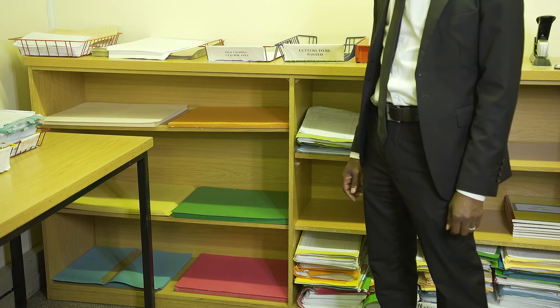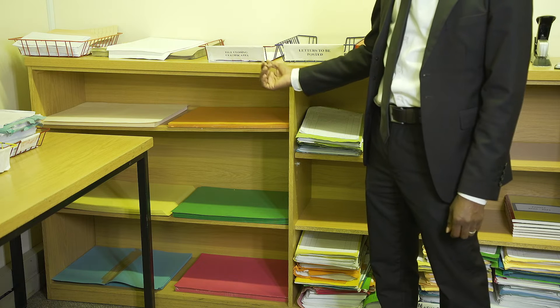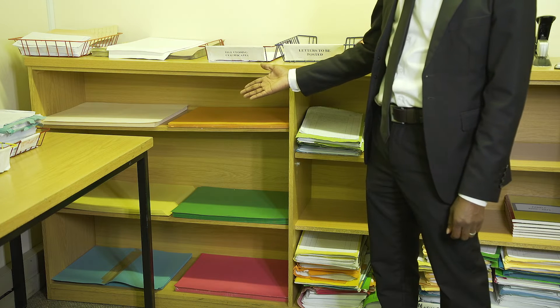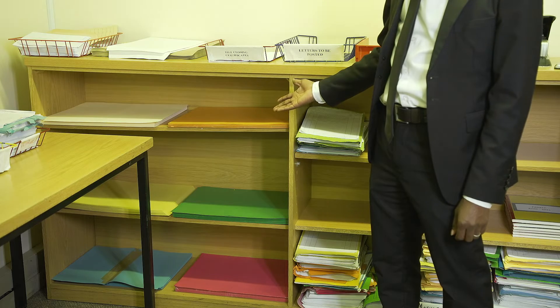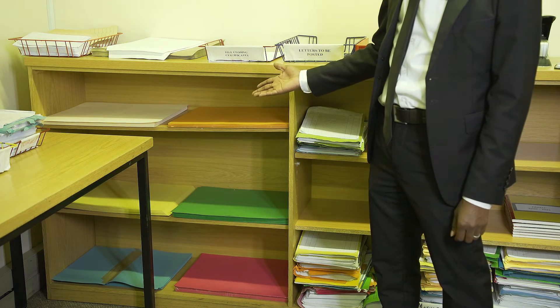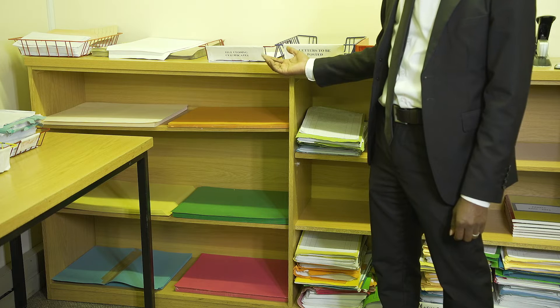Another item of concern in the photocopying room are the file opening folders. Each unit has its own color: blue is for delict, pink is for refugee, green is for labour, yellow is for family, beige is for general and orange is for property.